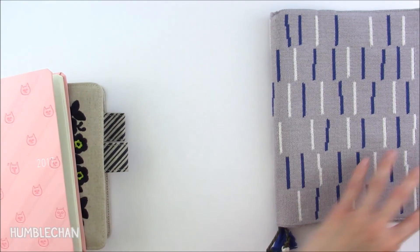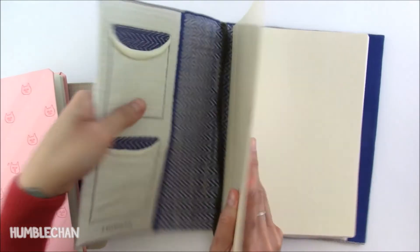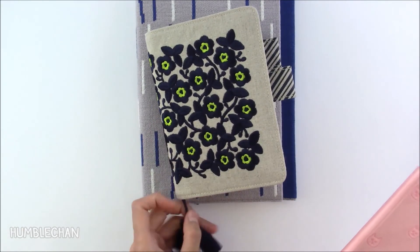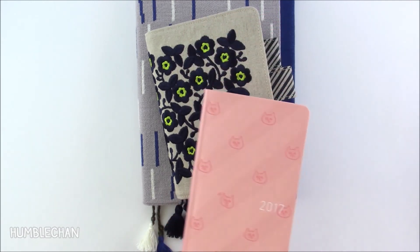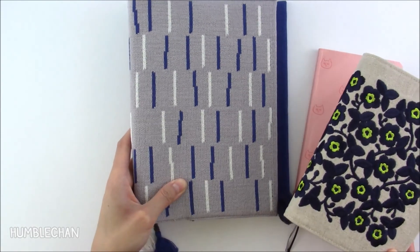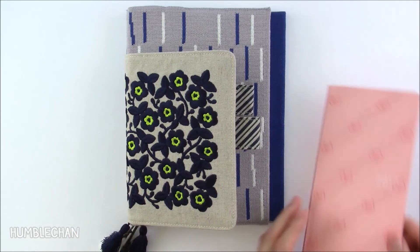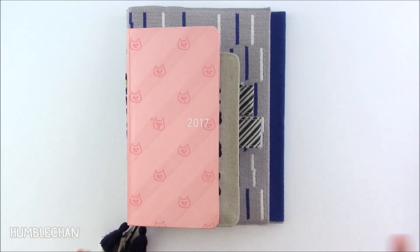Now let's put the A5 in its cover — a custom knit sweater cover for the Hobonichi. With all three books in their covers, the A5 has these cute little tassel bookmarks, which I love. The A6 also has tassel bookmarks. The Weeks has ribbon bookmarks, but I'll probably use one of my cat bookmarks with it. This Weeks cover is called Meow Meow Meow, the A6 cover is called Ukrainian Flowers, and the A5 cover is called Knit Up Line. Here's how they compare size-wise once they're all in their covers. Thanks for watching and hope to see you next time!